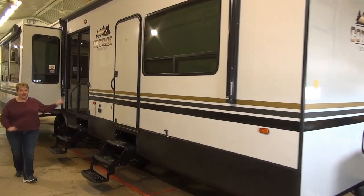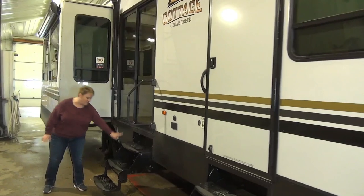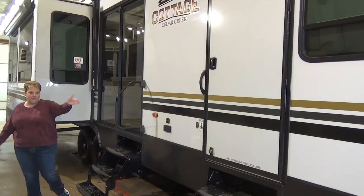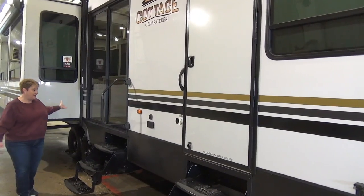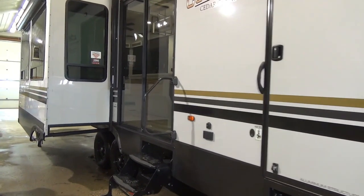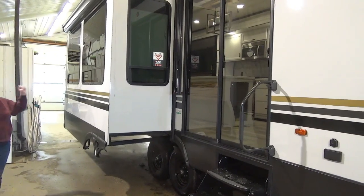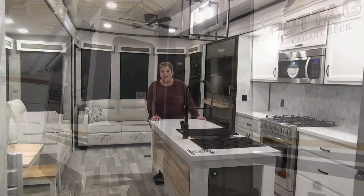Speaking of the patio doors, this is a fantastic feature — great for your seasonal site. You can fold up these steps, build your deck right up to there if you like, and use that for your main door. You also have access to the bedroom through a second door — maybe for emergency escape or if company is sleeping, they can go in and out that way. Some nice large campsite windows here on this slide out facing your campsite, a power awning on the slide, and a power awning off the front of the coach as well.